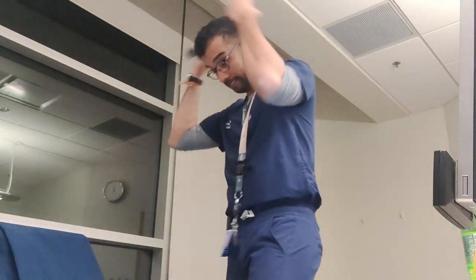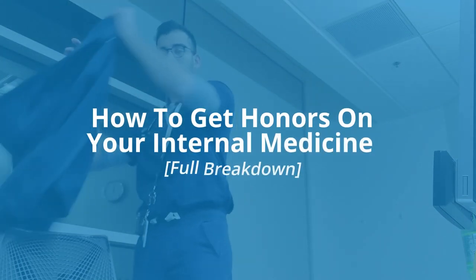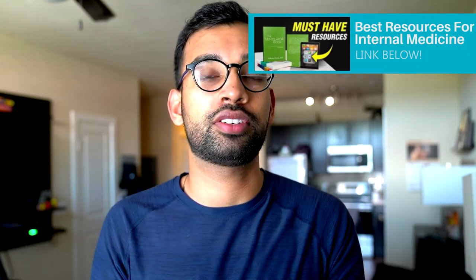Internal medicine can be one of the most overwhelming rotations to do well on, but if you want that coveted honor, here's how to do it. Welcome back to the channel. Before we get into all the tips for today's episode, make sure to check out our other episode on all of the best resources for the internal medicine rotation — I'll link that down below. Let's get into it.